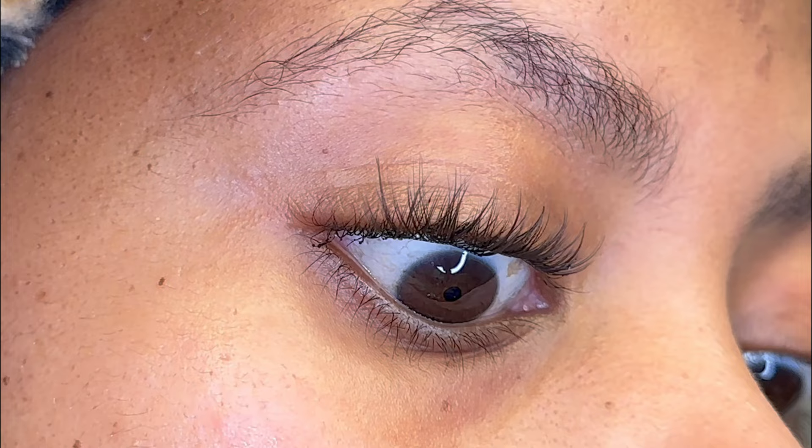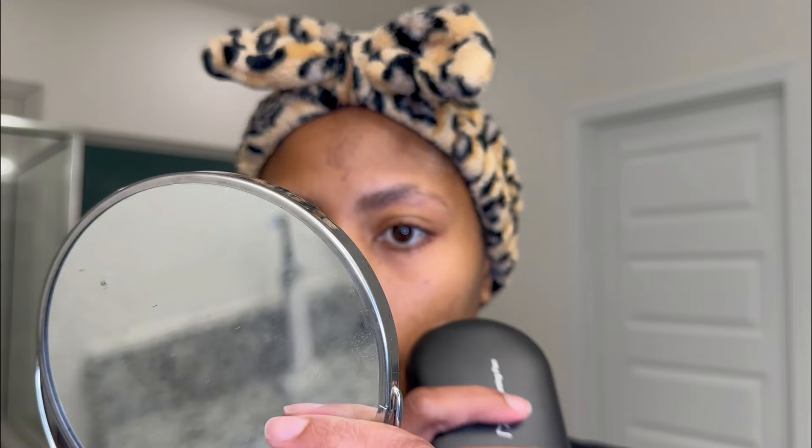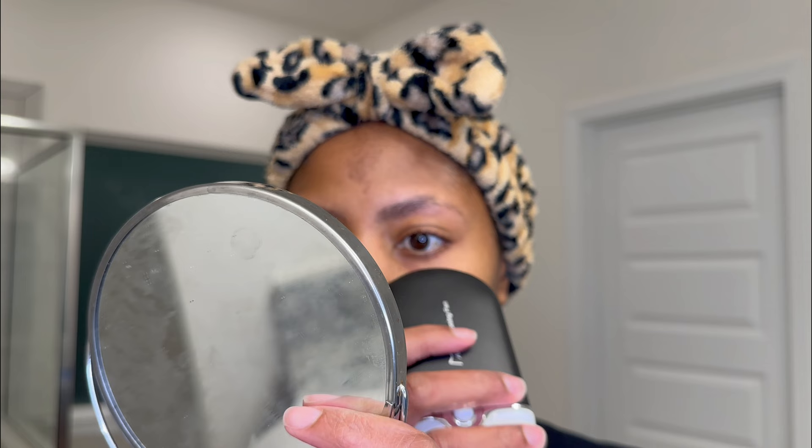I've created a cat eye — longer lashes at the outer corner and shorter going towards the inner corner. If I'm pleased with my placement, I'll move on to the next eye. This eye took me about four minutes on camera, but on average it takes me three to five minutes depending on the look. I'm going to speed this side up since I was recording on my phone and didn't realize I was out of focus. The next video I do will be a detailed DIY lash tutorial covering best practices.